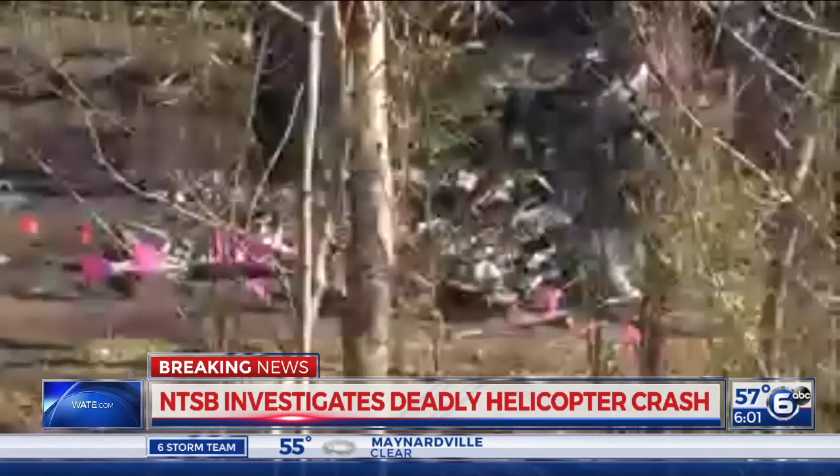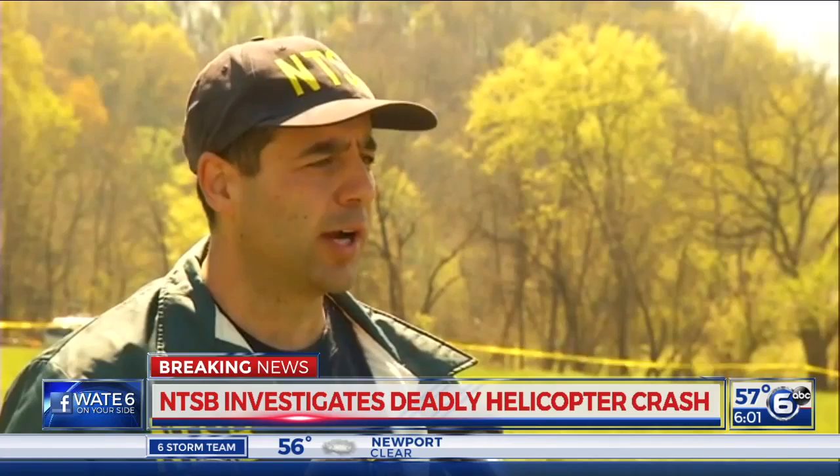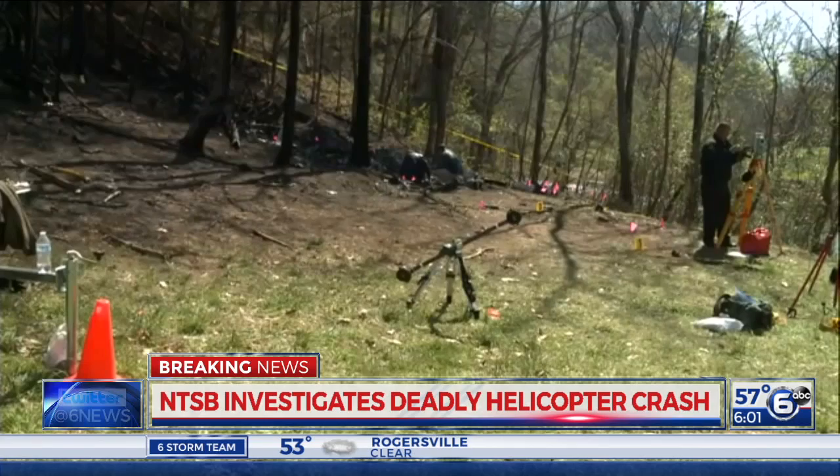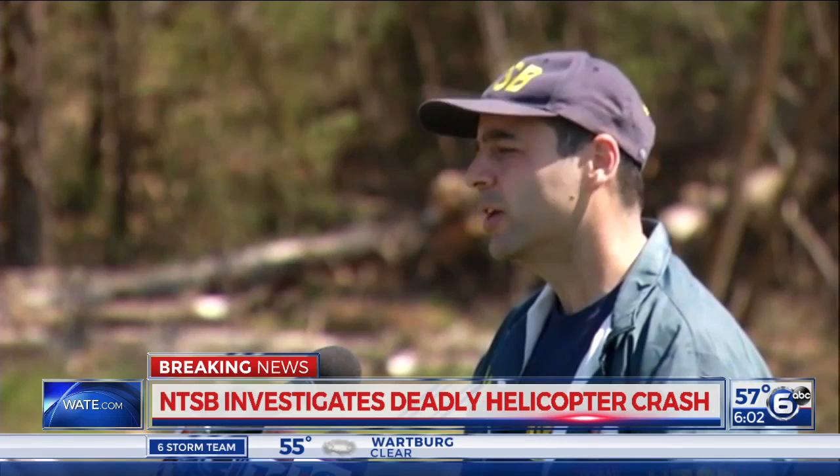Nearly 24 hours after the sightseeing helicopter went down, we are getting our first real look at the crash scene and getting some answers from the NTSB. Their primary goal right now is to document the helicopter at the accident site to the point where they can move it for further documentation. Because of the large fire after impact, identifying and removing the wreckage is a difficult task that could take several more days. The lead investigator described what is left as extremely fragmented, noting that fire destroys and consumes components and can conceal and destroy evidence.